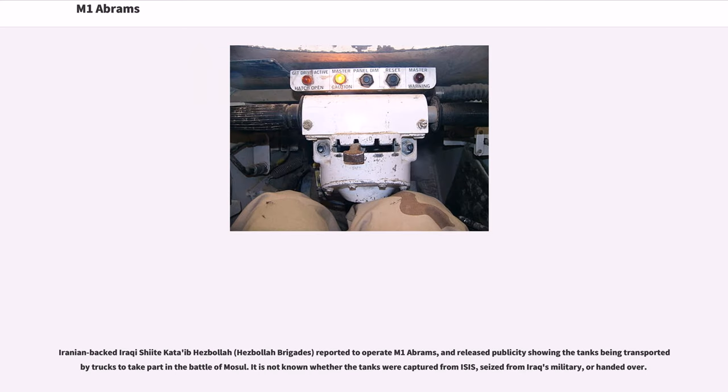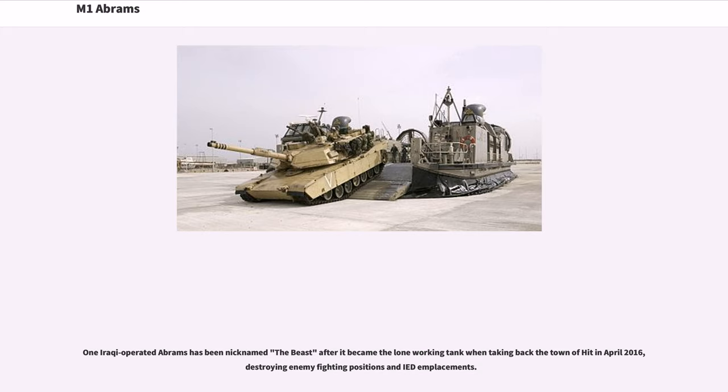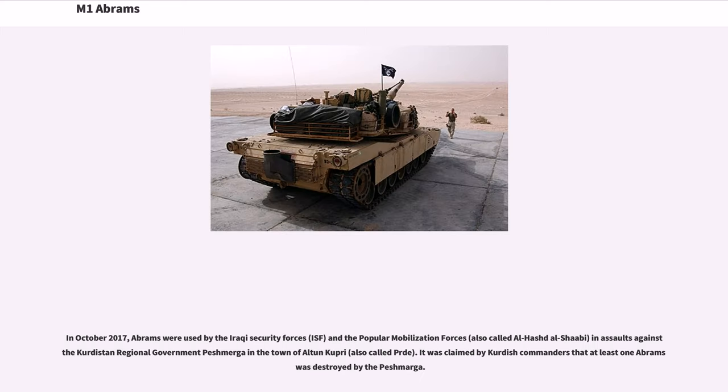Iranian-backed Iraqi Shiite Kata'ib Hezbollah reported to operate M1 Abrams tanks, releasing publicity showing them being transported by trucks to take part in the Battle of Mosul. It is not known whether the tanks were captured from ISIS, seized from Iraq's military, or handed over. One Iraqi-operated Abrams was nicknamed 'the Beast' after becoming the lone working tank while retaking the town of Hit in April 2016. In October 2017, Abrams were used by the Iraqi Security Forces and the Popular Mobilization Forces in assaults against Kurdistan regional government Peshmerga, with Kurdish commanders claiming at least one Abrams was destroyed.